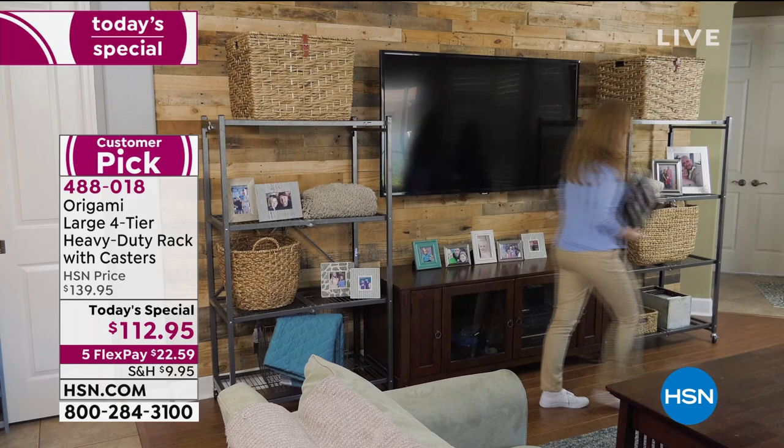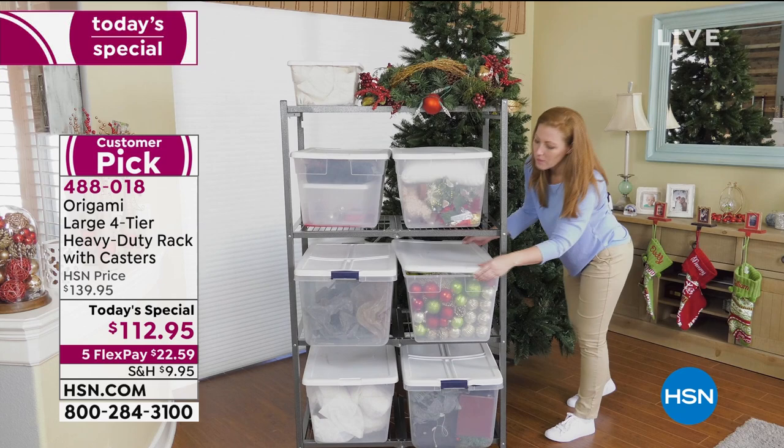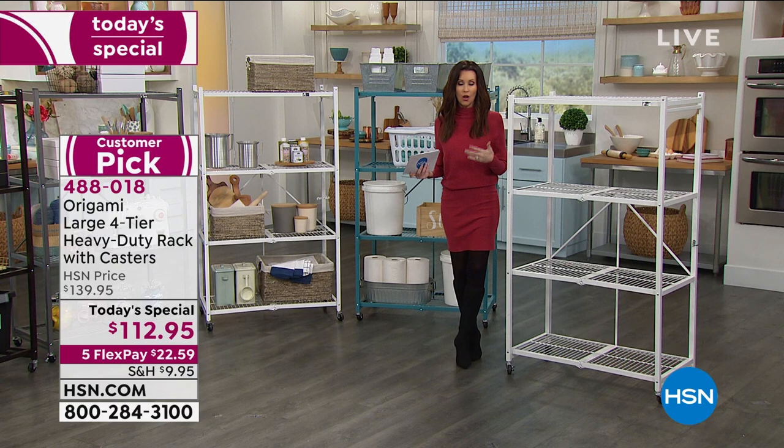I've saved an arm and a leg by not needing a storage unit since I've turned my garage into a functional organized space. There's space for everything now. The only complaint I've ever heard about Origami is 'I should have gotten another one of the white' or 'I should have gotten three racks in the teal and I only got one.'